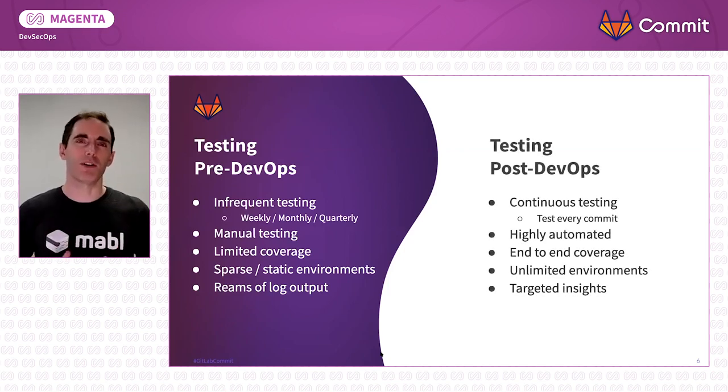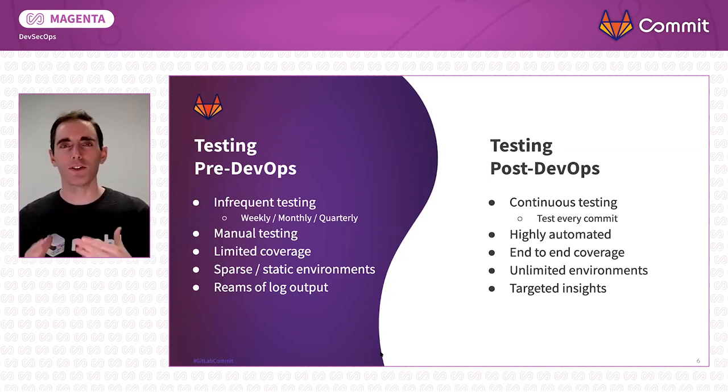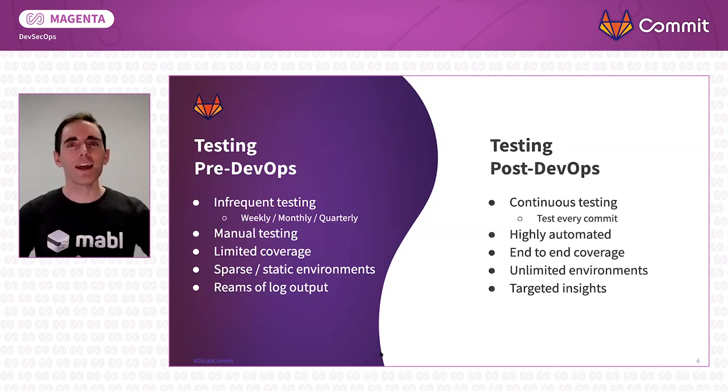But now, in the post-DevOps days, harnessing the skills you have with serverless and the cloud, we can do continuous testing. We can test every commit instead of every quarter or every month — that's thousands of times a month. We can use fancy new automation tools, self-healing tests, end-to-end coverage, all of the cutting-edge tools now available. These can harness the cloud and serverless tools in your toolbox to give us unlimited test environments. And with the new insights we get from AI and ML, we can boil down Sarah's reams of server log output and give you, the developer, just the correct insight you need to fix that bug.